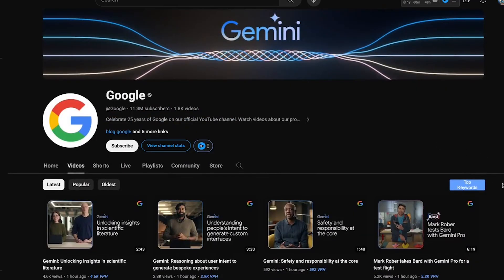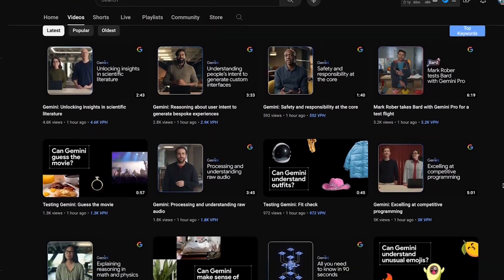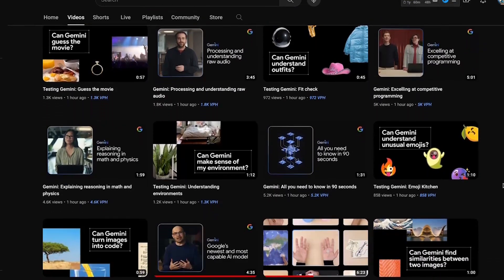Google has released a lot of videos on their YouTube channel showing a bunch of different examples with the new Gemini model, and these look really good. However, you need to keep in mind that these examples are very curated and they try to show the best possible demonstrations so that general people like us get excited about their new technology. This is important because we don't want to set up unrealistic expectations and then get disappointed in future.